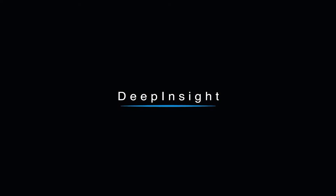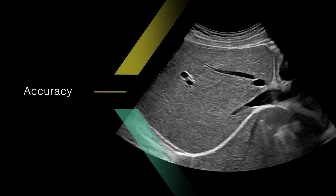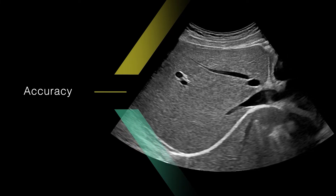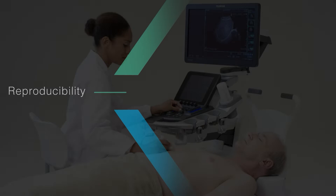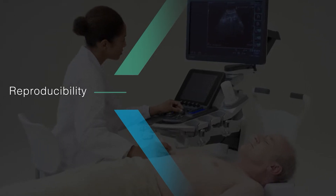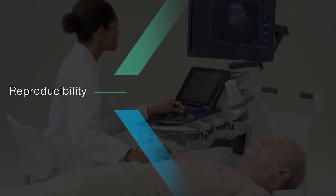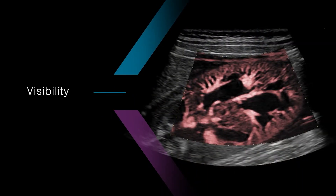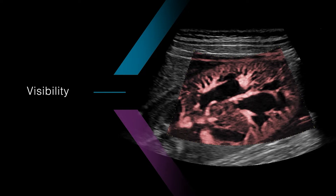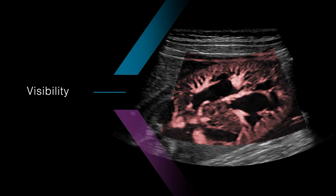Redefining the way we see — Deep Insight. Accuracy: improved signal-to-noise ratio without compromising resolution. Reproducibility: maintain image quality without inter-examiner and inter-patient variation. Visibility: deliver images that enable examiners to recognize abnormalities even in the most challenging cases.